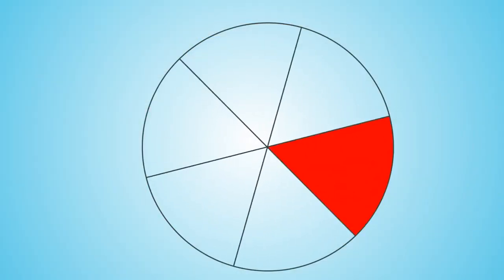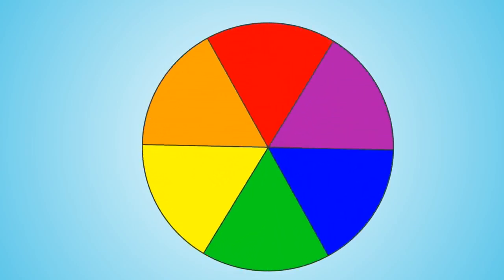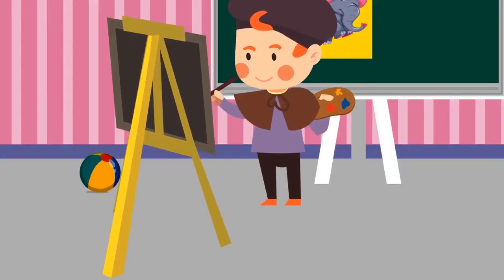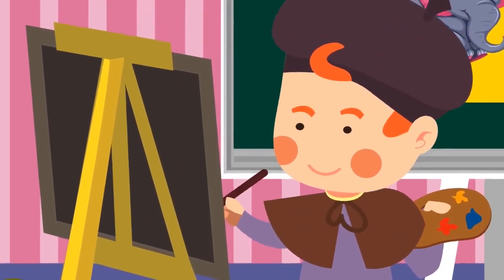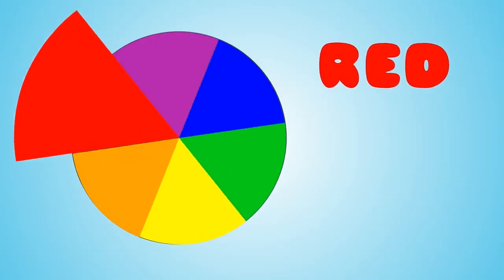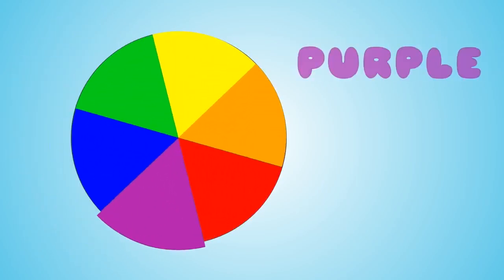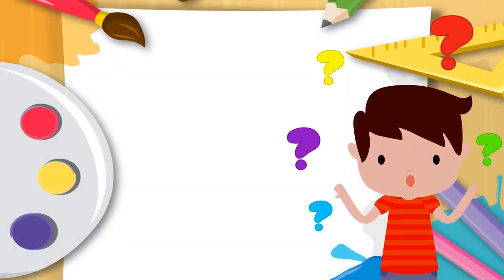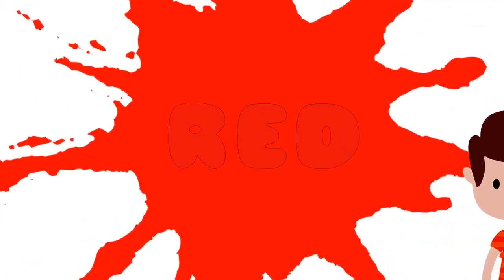Let's spin the color wheel and see where it lands. Red, orange, yellow, green, blue, purple — and that's the color wheel. What color did the color wheel land on? That's right, red. Amazing.